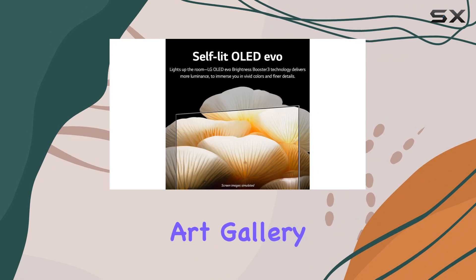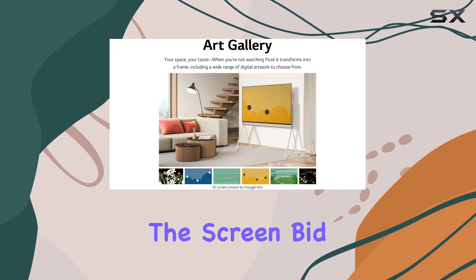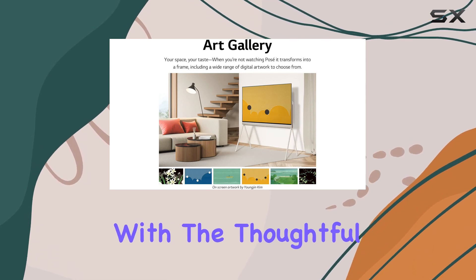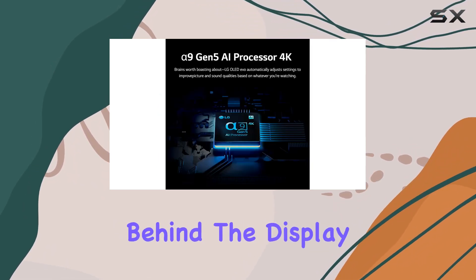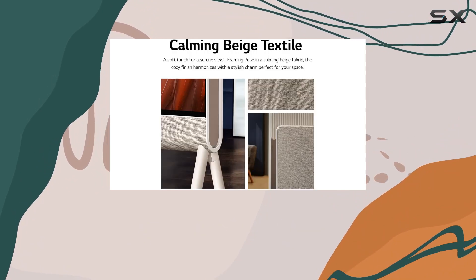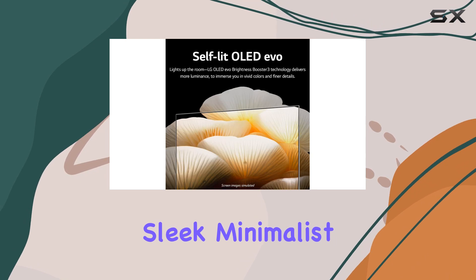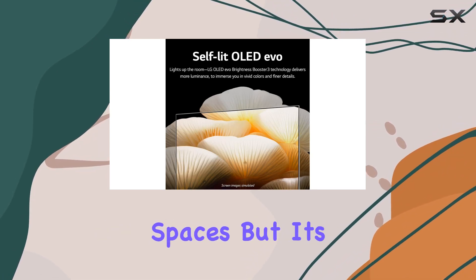Transform your living space into an art gallery by displaying a rotation of stunning digital artworks on the screen. Bid farewell to cable clutter with the thoughtful inclusion of a media shelf behind the display, detachable cable holders, and a discreet cover that conceals the back of the OLED TV. The result? A sleek, minimalist look that complements modern living spaces.